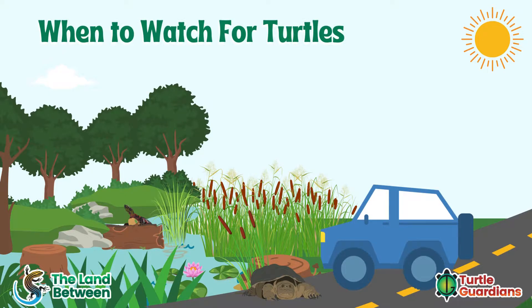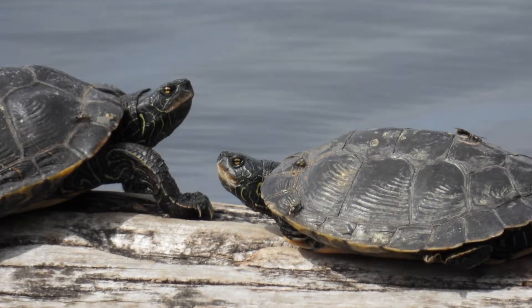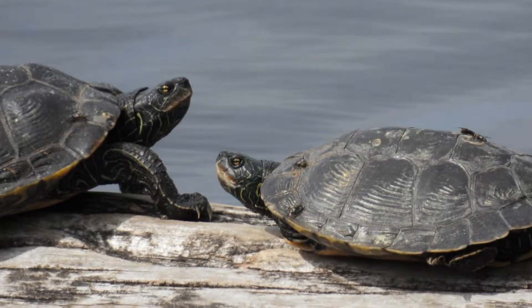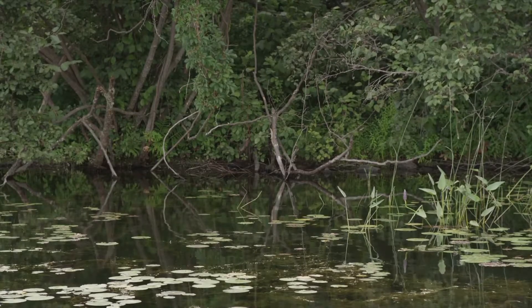Now let's take a look at when to watch out for turtles. Depending on where you are located, these timelines can change. In early spring, turtles emerge from hibernation and need to warm up through basking on rocks and logs, so they stay in their wetlands for a while.